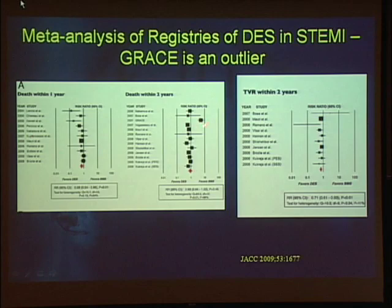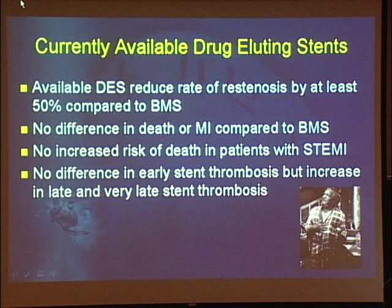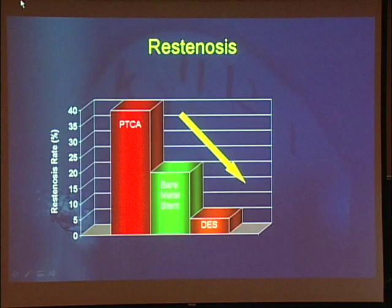In terms of currently available drug-eluting stents, a few conclusions: available drug-eluting stents reduce the rate of restenosis by at least 50%, and decreased restenosis directly translates into a reduced need for secondary revascularization. There's no difference in death or MI compared to bare metal stents, no increased risk of death in STEMI patients, and no difference in early stent thrombosis — though there is an increase in late and very late stent thrombosis, which is a real problem but occurs in a very small number of patients. Balloon angioplasty had restenosis at 30–40%; bare metal stents, 15–20%; drug-eluting stents, we're now down around 5%.